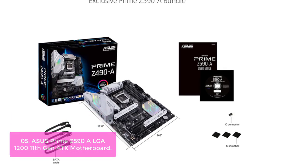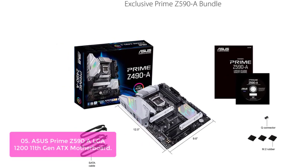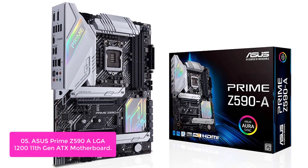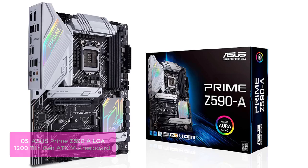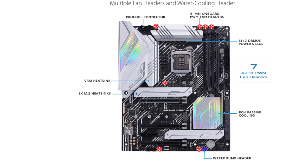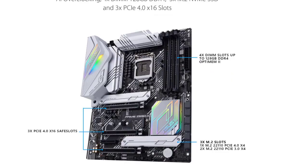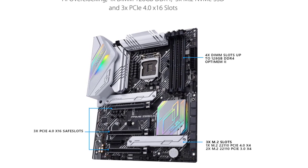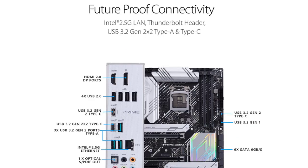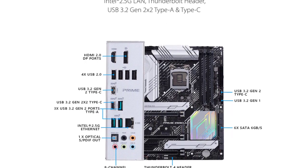List number 5: ASUS Prime Z590 LGA1200 ATX Motherboard. ASUS Z590 motherboards are designed specifically for 11th Gen Intel Core CPUs and offer PCIe 4.0 connectivity for the latest GPUs. Numerous USB ports support high-end rigs loaded with peripherals, including front and rear USB Type-C connectors with USB 3.2 Gen 2x2 for transmission speeds of up to 20 Gbps. Stable power delivery features a VRM with 14+2 power stages. ASUS AI Cooling will automatically manage and control motherboard-connected fans to ensure optimal settings based on current system load and temperature.